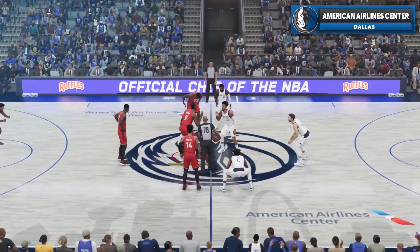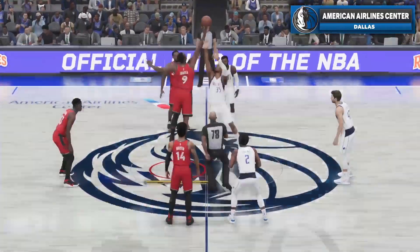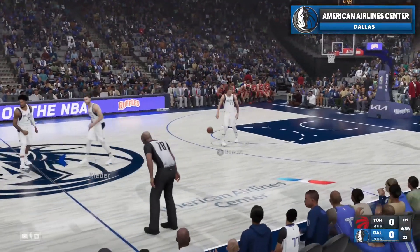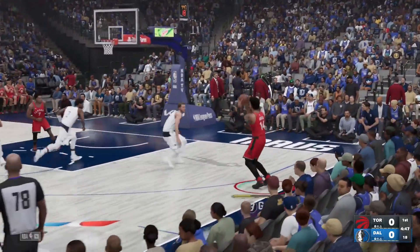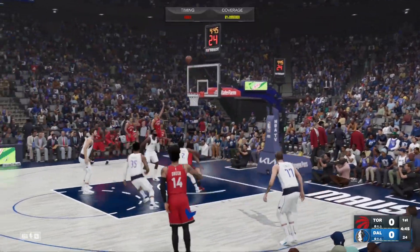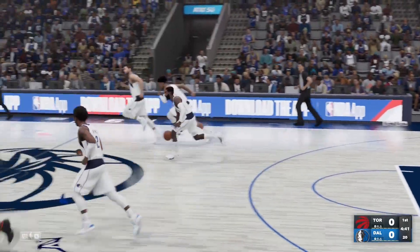Welcome fans, thanks for joining us for this Friday night edition of the NBA on 2K Sports. This is Kevin Harlan alongside Clark Kellos. Let's take a look at the Toronto Raptors starting lineup. Kawhi Leonard is out there with Pascal Siakam, and it's Green, and it's Ibaka, and it's Lowry in at the guard.